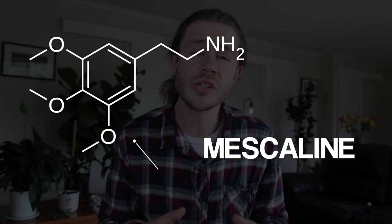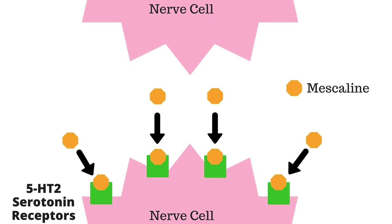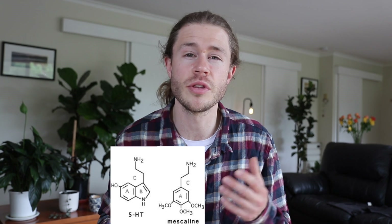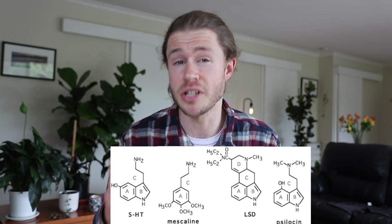These effects occur because peyote contains mescaline, also known as 2,3,4,5-trimethoxyphenyl ethanamine, which is a hallucinogen with psychoactive properties similar to LSD. Mescaline crosses the blood-brain barrier and binds to 5-HT2 serotonin receptors — the same receptors targeted by other classic hallucinogens like LSD and magic mushrooms.